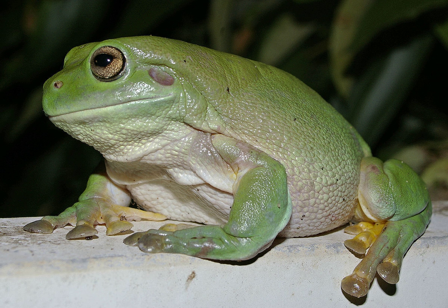Due to its physical and behavioural traits, White's Tree Frog has become one of the most recognisable frogs in its region, and is a popular exotic pet throughout the world. The skin secretions of the frog have anti-bacterial and anti-viral properties that may prove useful in pharmaceutical preparations.